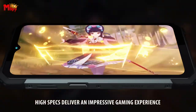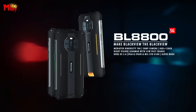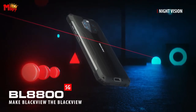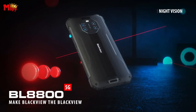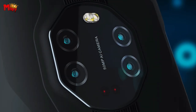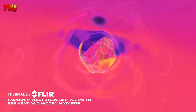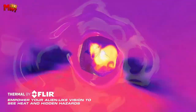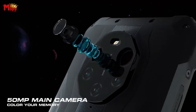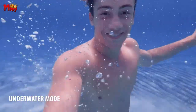Bringing all this to life is the 6.58-inch FHD+ display, ensuring an immersive visual experience with crisp clarity and vibrant colors. With the added bonus of Face ID and NFC support, the BL8800 Pro is your ultimate tech companion. It's worth noting that it offers 5G network capability and supports dual SIM cards.